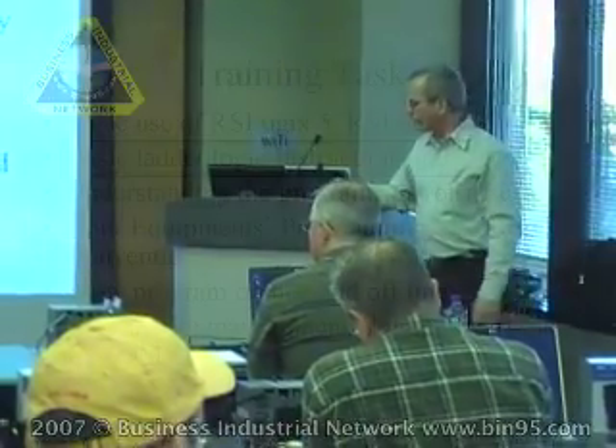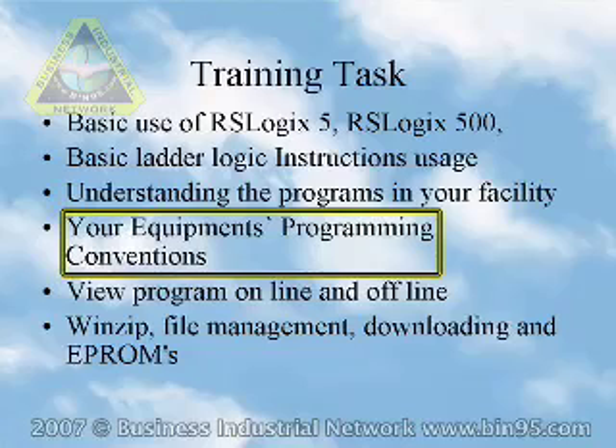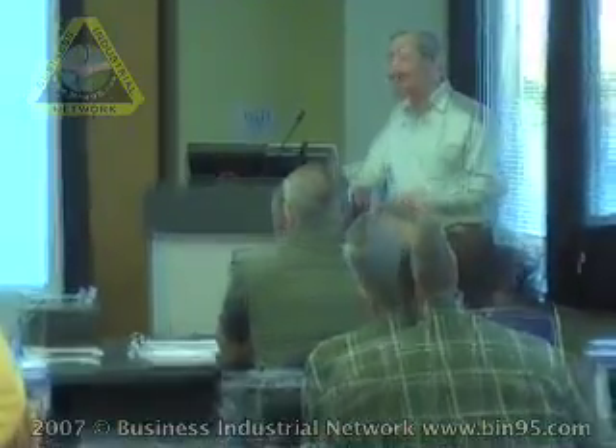We'll go over basic ladder logic usage instructions — the most common ones, as I mentioned before — and your equipment's programming conventions. We'll be talking about the most common programming conventions in industry and terminology. Like SOL — anybody here know what SOL stands for? Well, actually in the industry naming conventions, SOL is a three-letter acronym for solenoid. Other ones like AFI, which you probably haven't heard of unless you've had one of the classes before — we'll let you know about it later on in the slides.